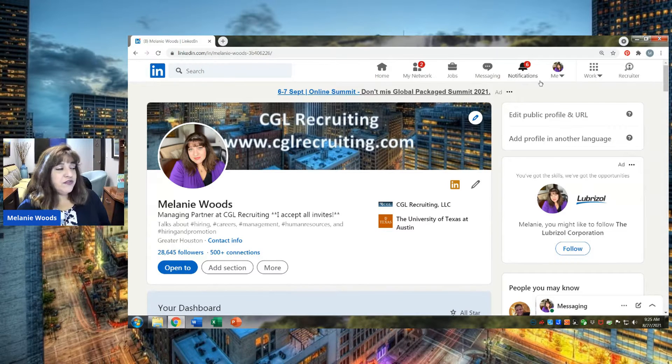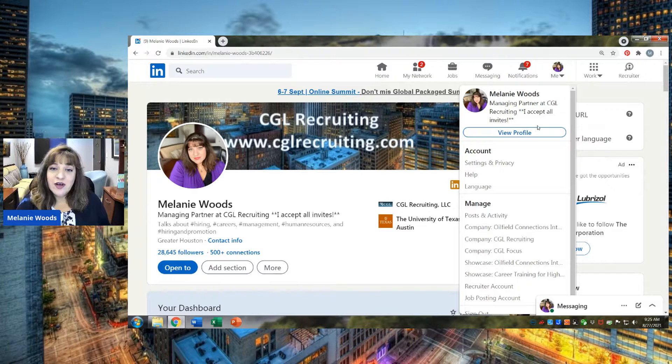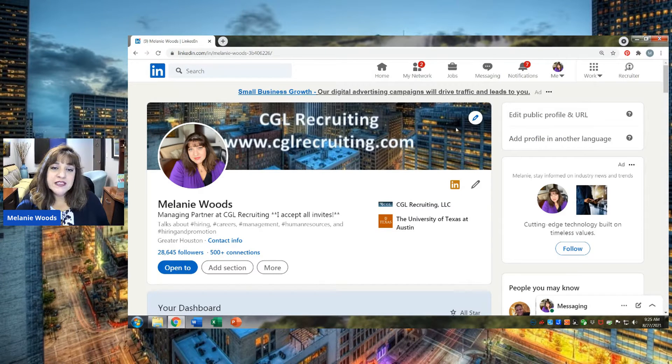So when you look at your main profile, you can get to your profile by just coming up to the Me icon and then clicking that little down arrow and going to View Profile. Once you're on your profile, remember these little blue pencils are always where you're generally going to go in to be able to edit things about that section.